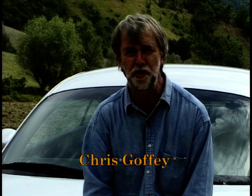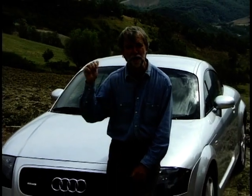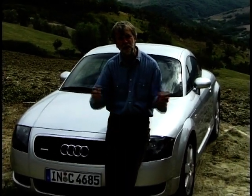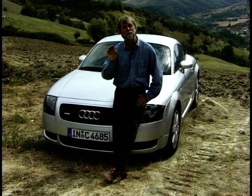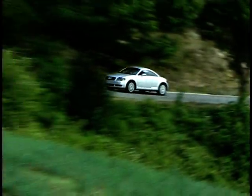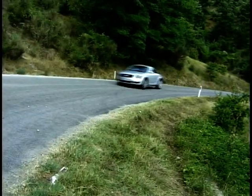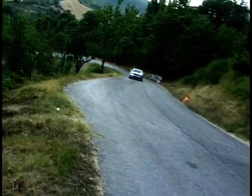It's often said that the motor industry is becoming more and more international. Just to underline that point, here we are in the fantastic surroundings of the Italian Apennine Mountains to test drive a new German car that's built in Hungary and going to be launched in the UK next year. This is the Audi TT Coupe, first shown at the 1995 Frankfurt Show as a design exercise, and then in Tokyo in 1996. Such was the reception by press and public that Audi decided to put it into production.